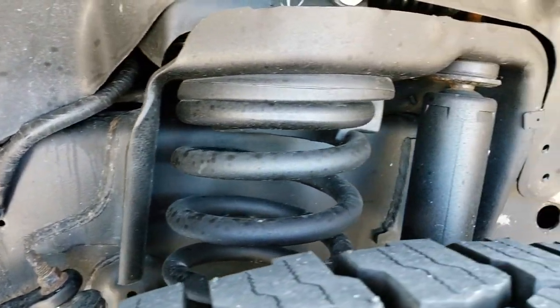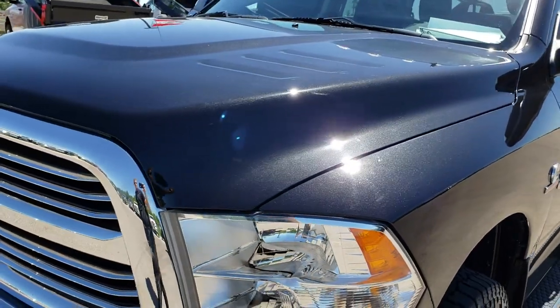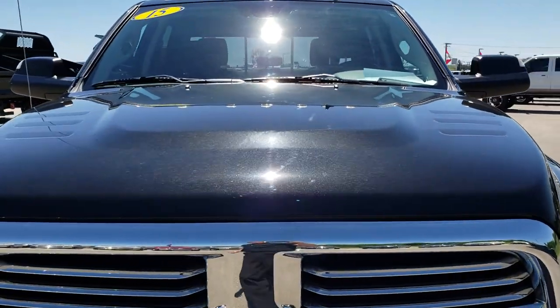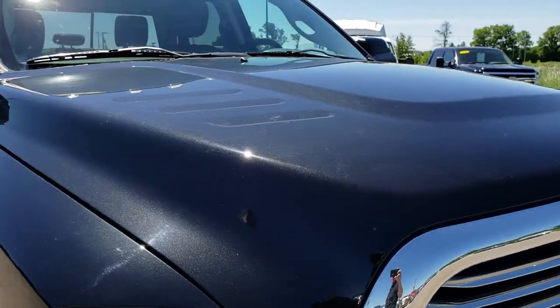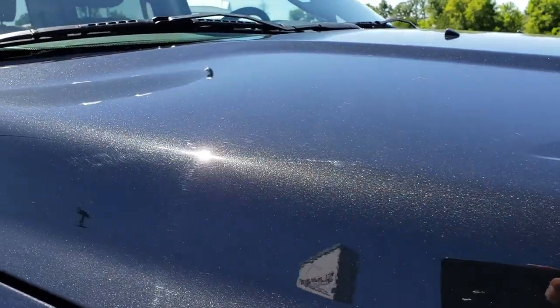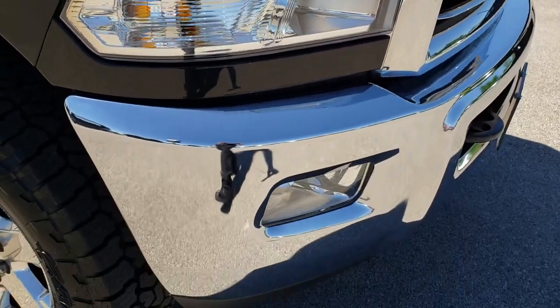Frame and underbody is very clean on this truck. We shoot all of our videos in 1080p so if you have HD capabilities on your computer, tablet, or smartphone device, turn them on now because it is like you are right here looking at the truck with me. Brilliant black crystal pearl is the color and you can really see that black metal flake in the paint — really good looking.